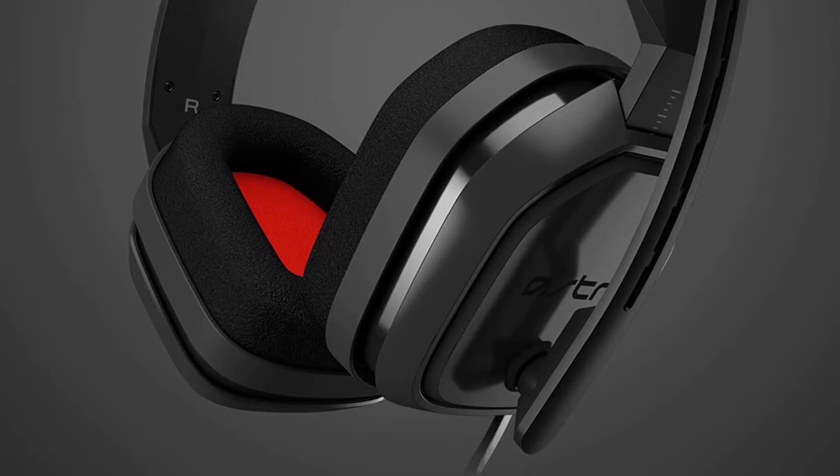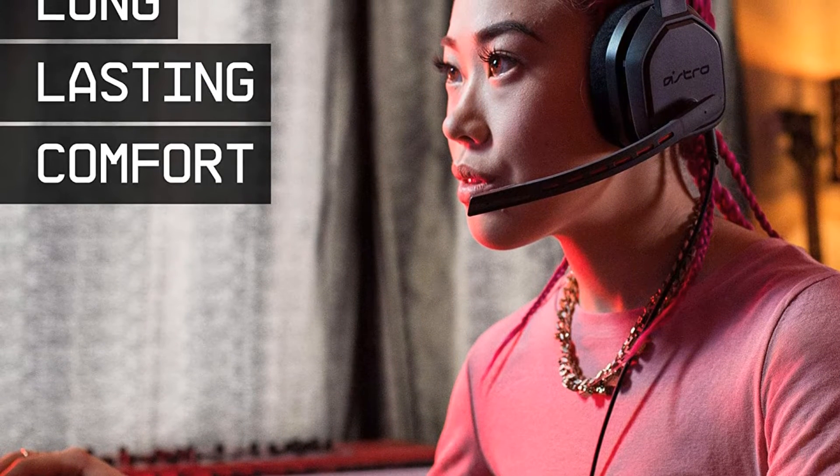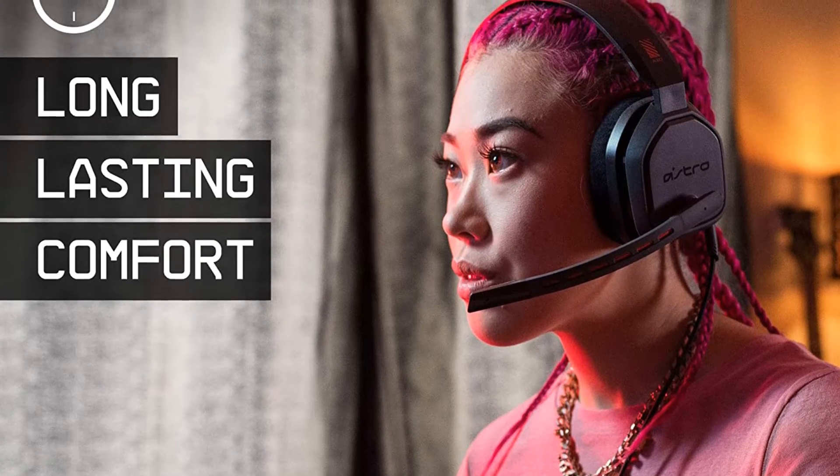Reasons to buy: good design despite low price, impressive audio performance, clear microphone. Reasons to avoid: tight fit on large ears.